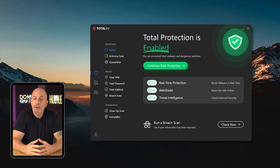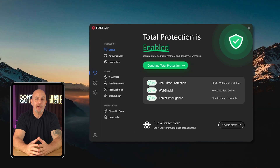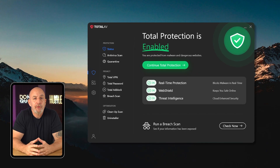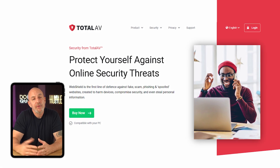Their real-time protection feature is also a standout. It's designed to be lightweight so you can keep it running at all times without it affecting your system's performance. While you can always turn it off if you want, I'd recommend keeping it enabled for added security and peace of mind.